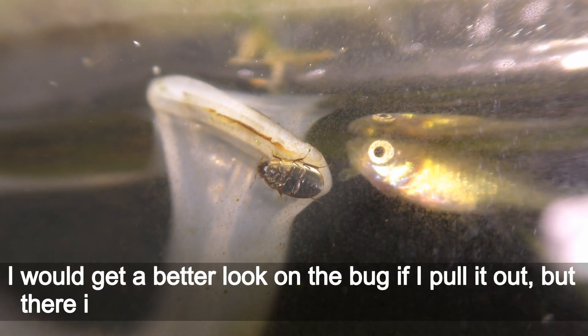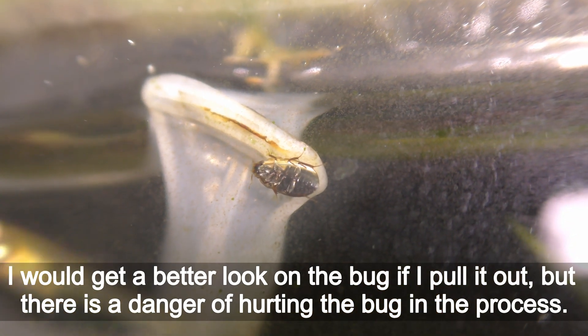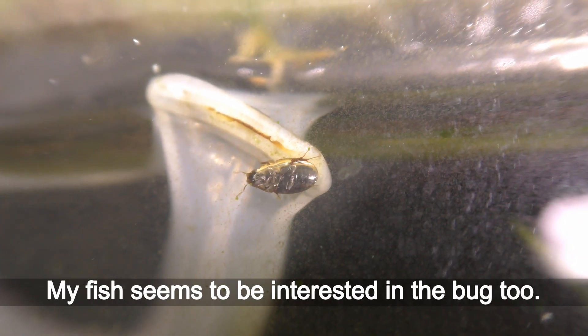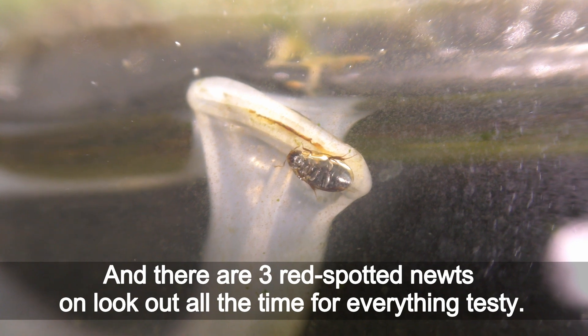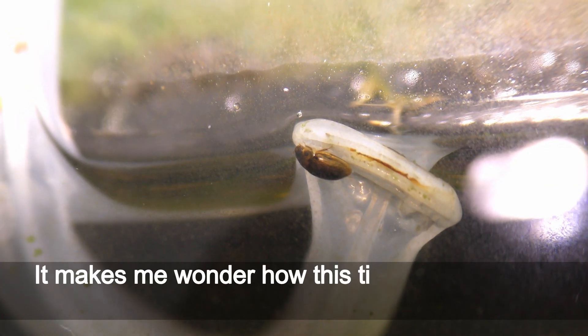I would get a better look at the bug if I pulled it out, but there is a danger of hurting the bug in the process. My fish seems to be interested in the bug too, and there are 3 red-spotted newts on lookout all the time for everything tasty.